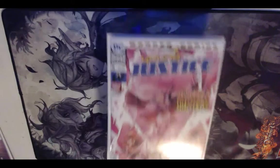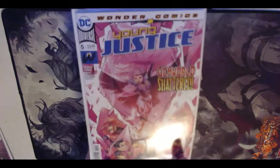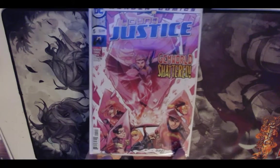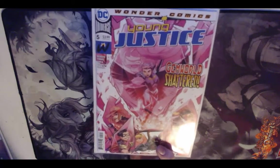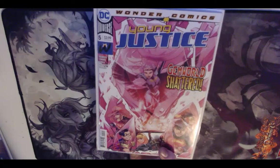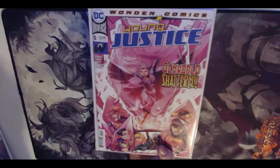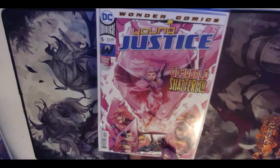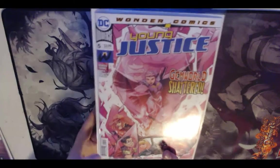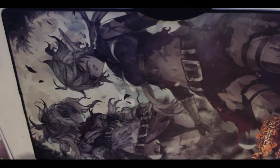Next up, Young Justice number five just came out. It's still a really fun book — I really enjoy it. There are some cool revelations and characters that show up that I really like. I thought this issue was billed as Jinny Hex's backstory from the solicits, but there wasn't really much of that. Still a fun book, and the art is fantastic.